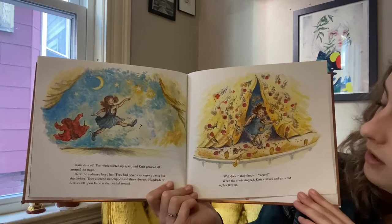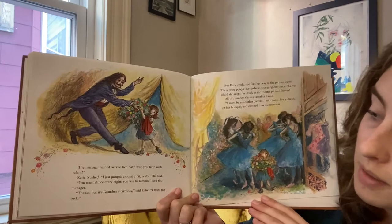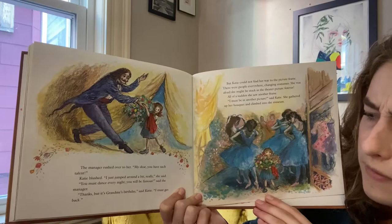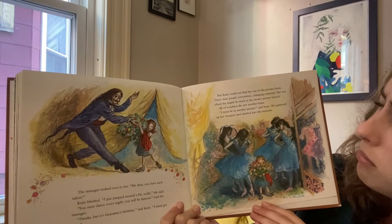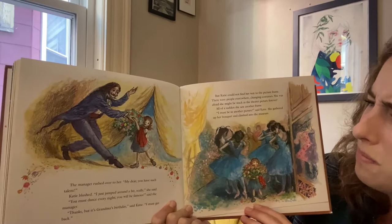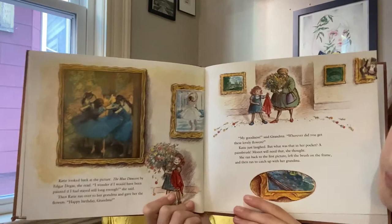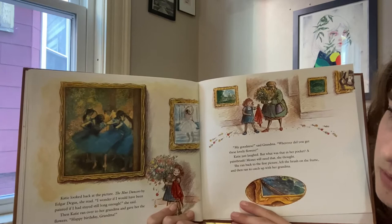There she goes. Well done, they shouted. Bravo! When the music stopped, Katie curtsied and gathered up her flowers. The manager rushed over to her. My dear, you have such talent. Katie blushed. I just jumped around a bit, really, she said. You must dance every night. You will be famous, said the manager. Thanks, but it's grandma's birthday, said Katie. I must get back. But Katie could not find her way to the picture frame. There were people everywhere changing costumes. She was afraid she may get stuck in the picture forever. All of a sudden, she saw another frame. I must be in another picture. She gathered up her bouquet and climbed into the museum. She's coming out a different way. Katie looked back at the picture. The Blue Dancers by Edgar Degas, she read. I wonder if I would have been painted if I had stayed still long enough, she said.